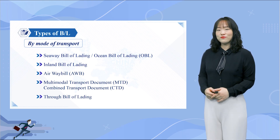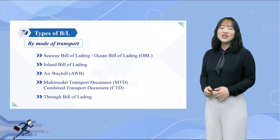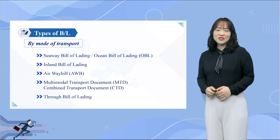When several methods of transport are used to move one unit load to its destination, without the unit load being broken up and under one document, that is called a Multimodal Transport Document, or MTD. MTD, also known as CTD, is very similar to a Through Bill of Lading, which is why they are often grouped together.